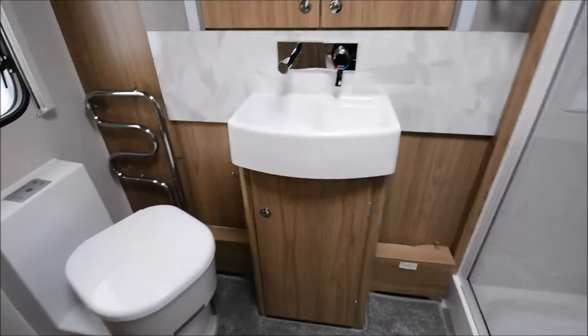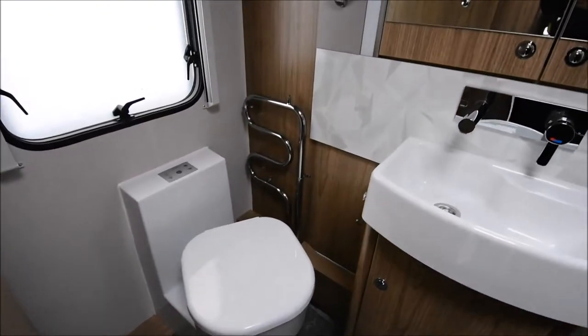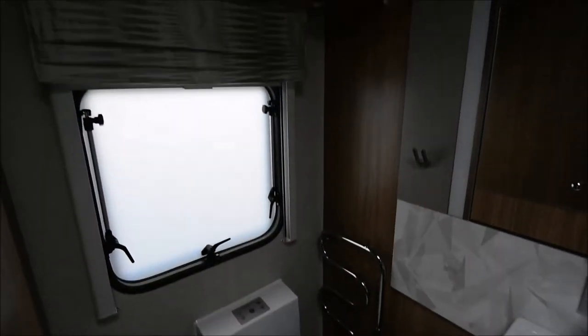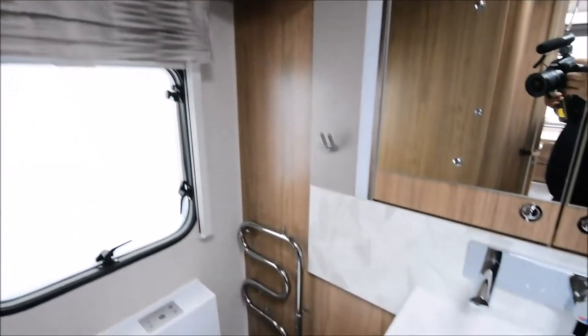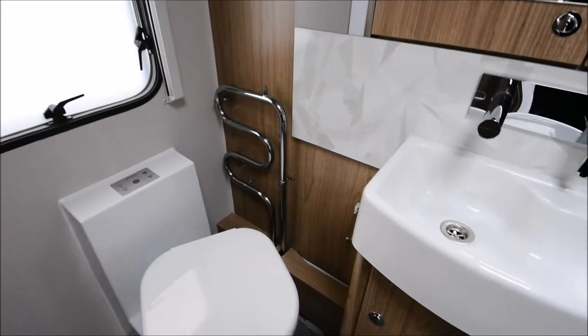The washroom is something Coachman have always excelled at. This company has been going since 1987 — I remember seeing the very first ones prototyped at the factory in September 1986 — and Coachman have come a long, long way since then. There's good storage in the washroom, and of course the chrome central heating radiator.